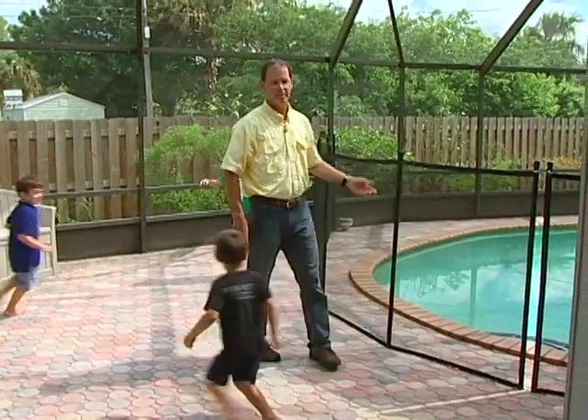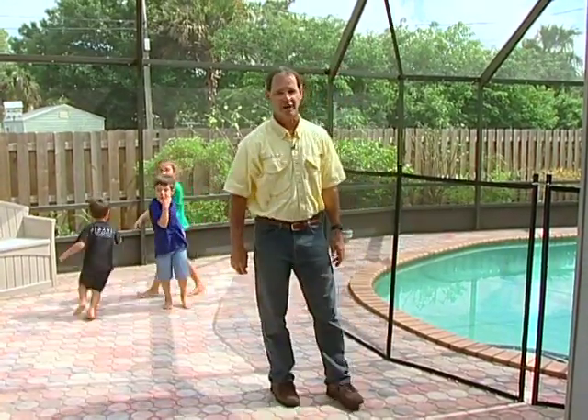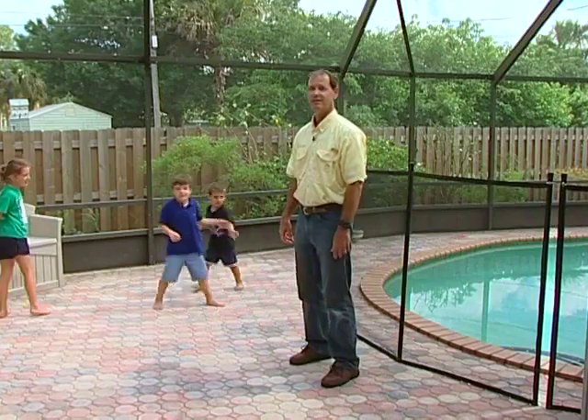Here you see a typical mesh pool fence installation. This fence happens to be a Protect a Child pool fence, and you can see that it's taking quite a beating. Let's talk to the owner and see how this fence has held up.